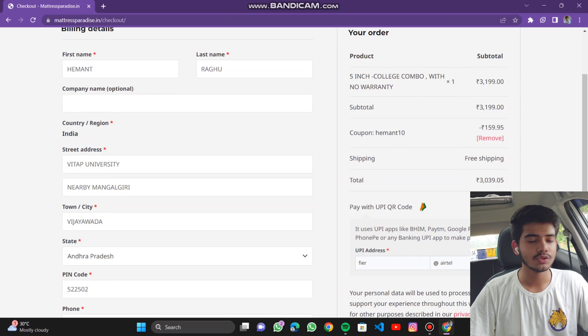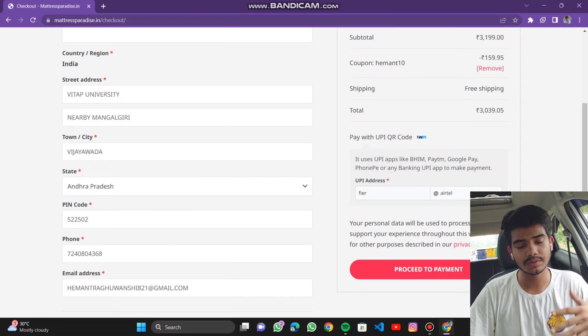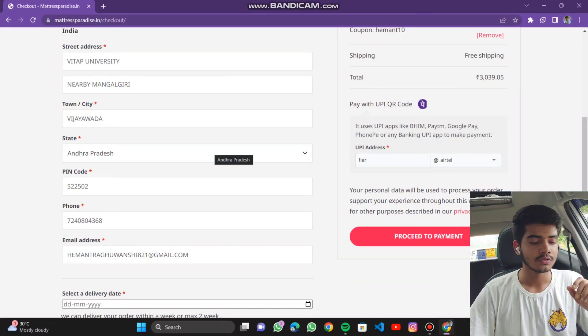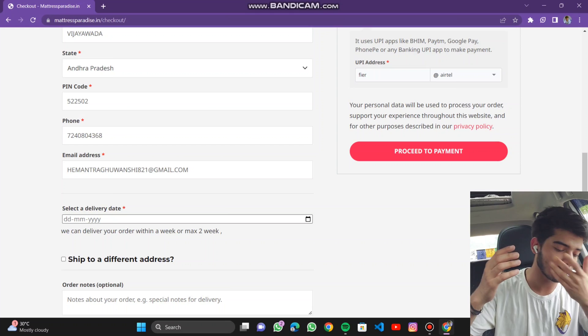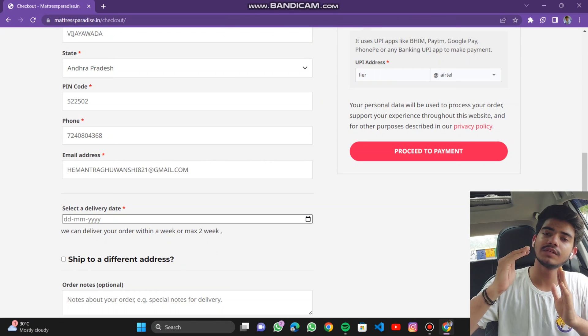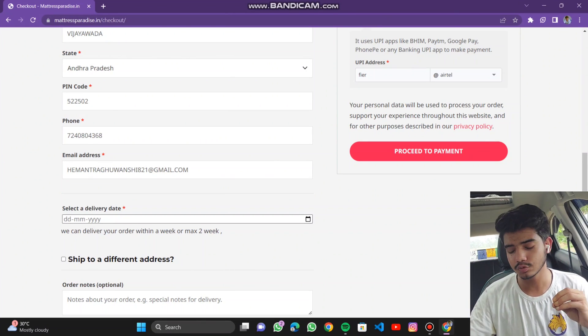You need to follow the same procedure as any e-commerce website and fill in all your details carefully, as this will be the address where your ordered product gets delivered. Fill in your pin code and your mobile number — it is very important because the delivery agent will contact you through it. Also, select the date of delivery — minimum one week is needed to deliver your product.